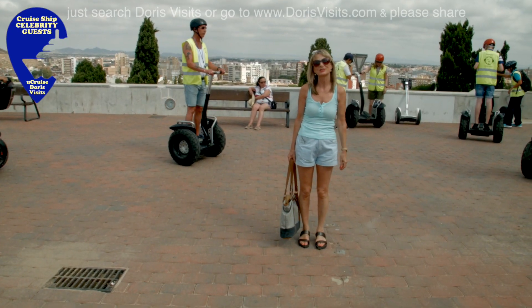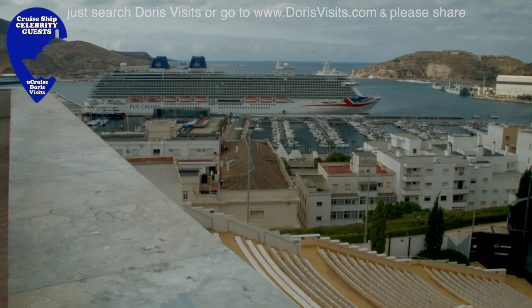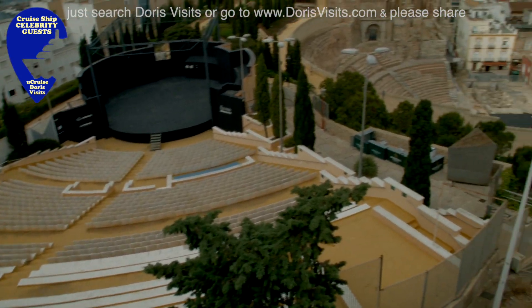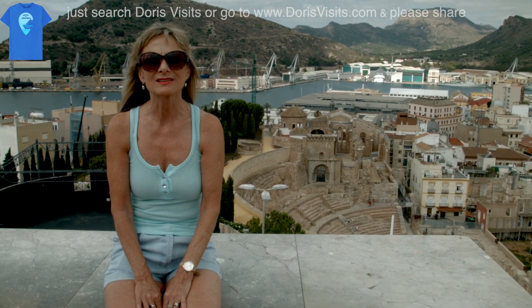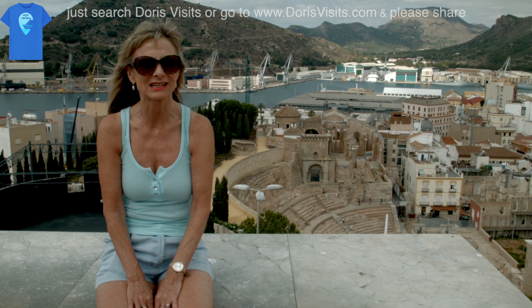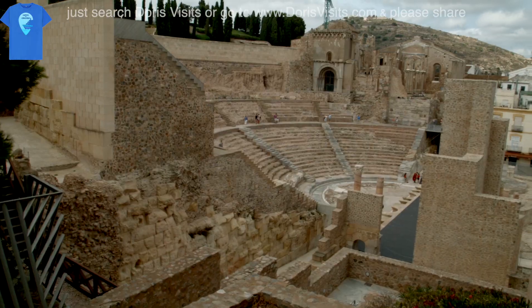These well-kept gardens make a lovely morning stroll. Last time we came to Cartagena we took the Segway, which is a much easier way of going up and down. The grounds of the castle and the park are free to roam around, and from here you get a breathtaking view of the amphitheatre and you can see how it could have been buried in the side of the mountain.